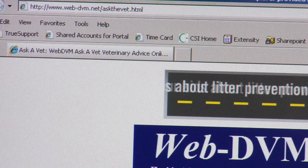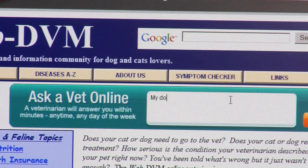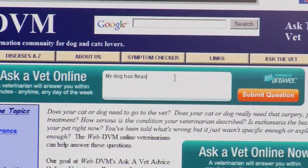It's called WebDVM and the web address is www.web-dvm.net/askavet.html. The way this works is you just have this little box right here, click on the inside of it and just ask a question — for example, my dog has fleas, help!